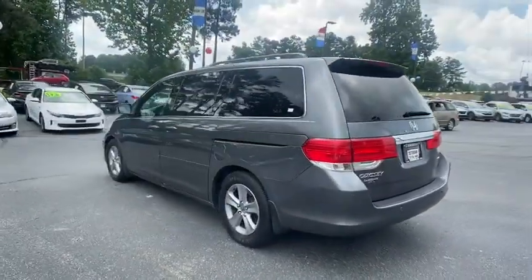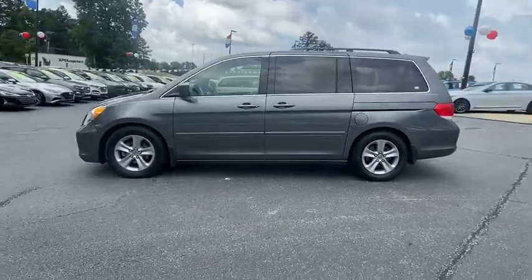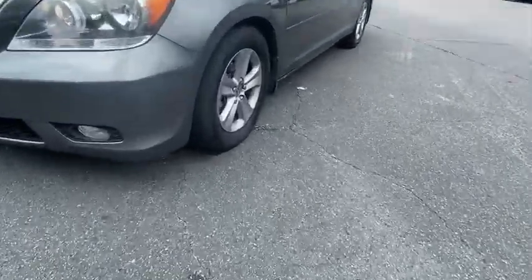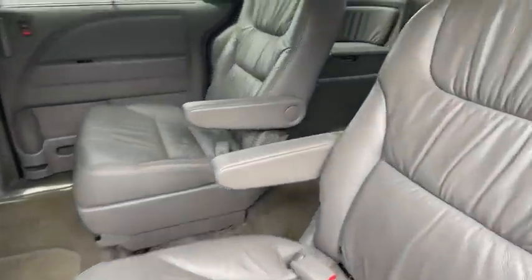Here are some of this vehicle's great options: power passenger seat, traction control, navigation system, dual airbags, leather-wrapped steering wheel, AM-FM stereo with in-dash 6-disc CD changer, power steering, four-wheel disc brakes, and electronic stability control.